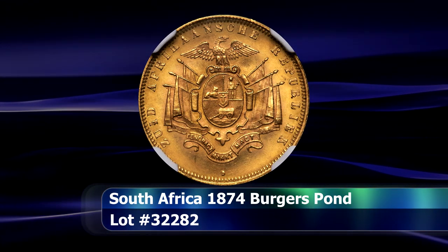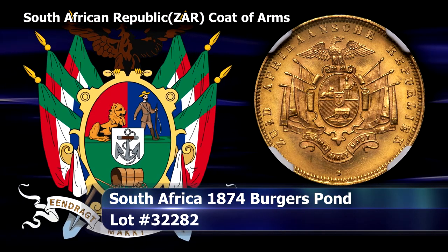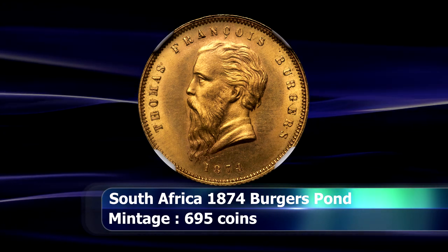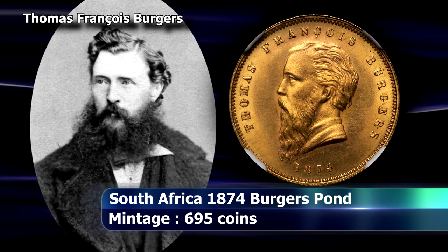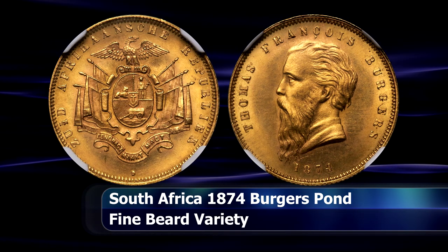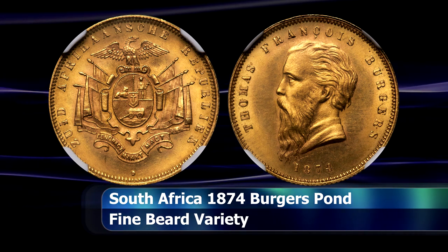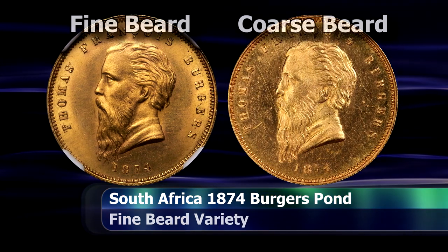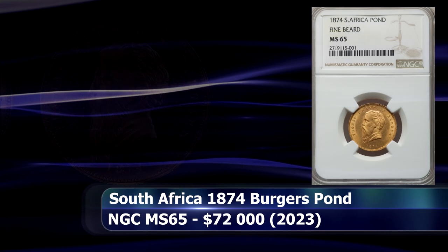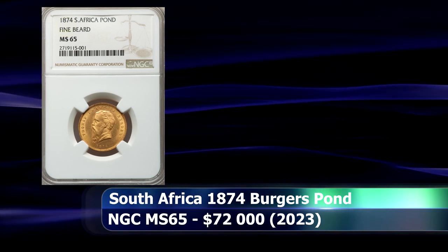Even though there is a lively debate ongoing as to what should truly be considered South Africa's first coins, this 1874 Burgers Pond is the first coin conceived of by a South African, intended strictly for use within South Africa and struck from South African mine gold. This exquisitely high grade example of the fine beard variety, graded as NGC MS65, sold at auction for $72,000.